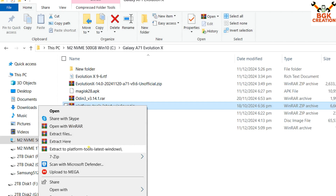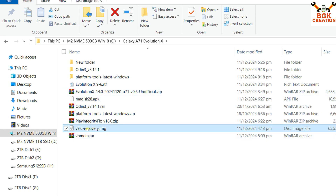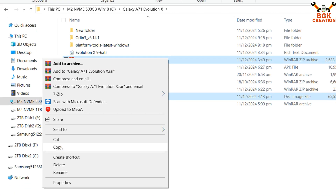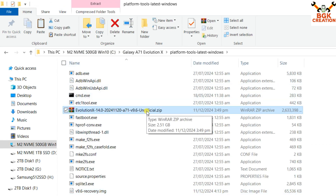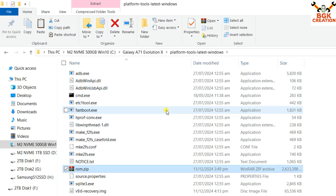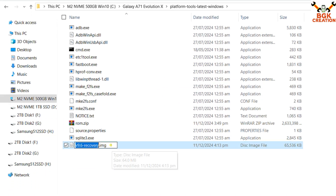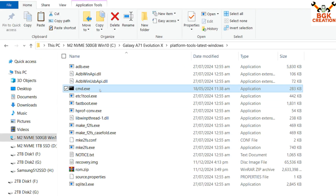First, extract the platform tools into the same folder, then extract the Odin file into the same folder. Copy the recovery.img file and the ROM file from the downloaded folder, then open the extracted platform tools folder and paste both files there. When done, rename the ROM file: select it, press F2, and rename it to rom.zip, then press Enter. Then rename the recovery image file: select it, press F2, and rename it to recovery.img, then press Enter.